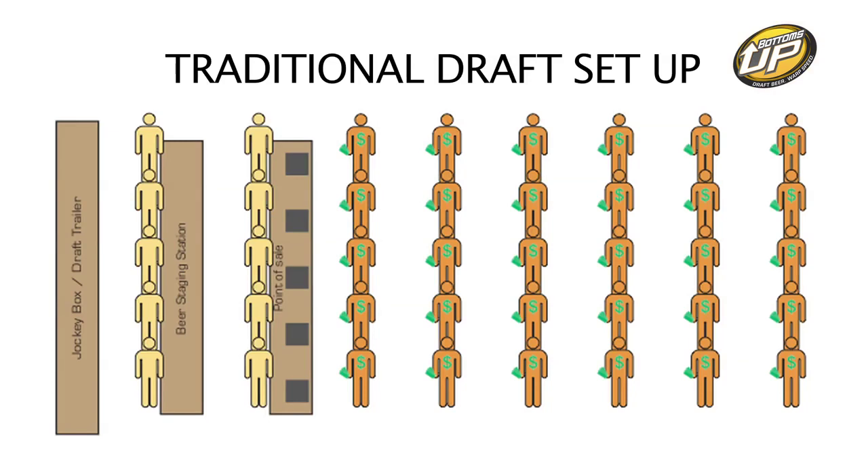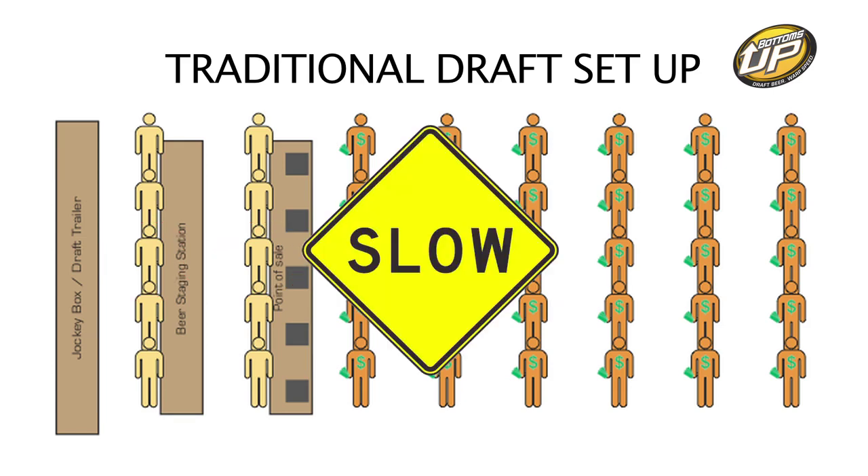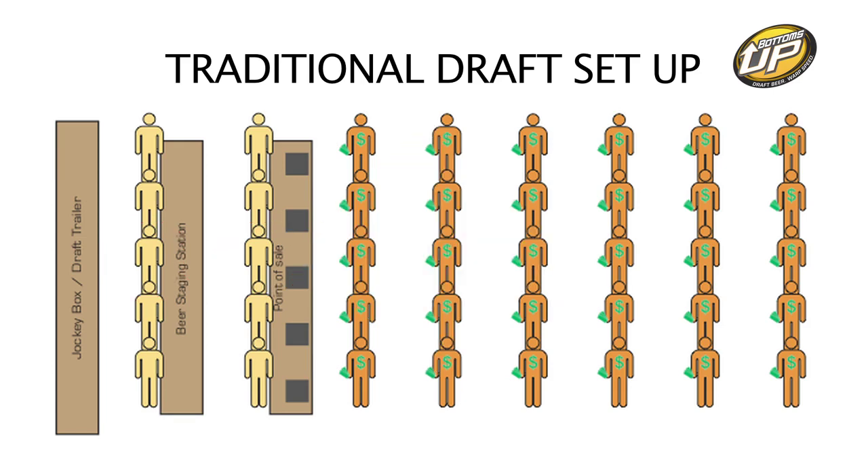For example, if a large outdoor event has 10 people for beer service, they're able to set five points of sale, each with one person pouring beer and one taking cash. Their transaction times are slow and pouring beer can be delayed by lack of equipment.